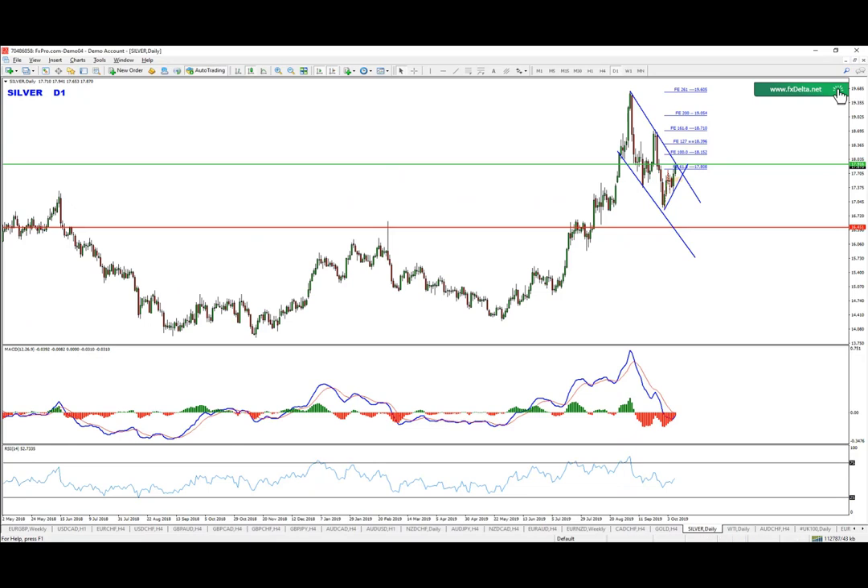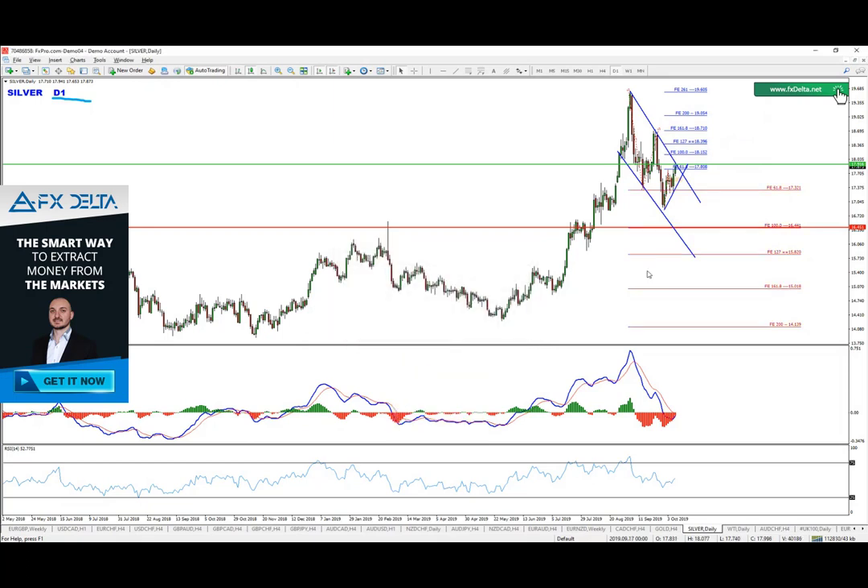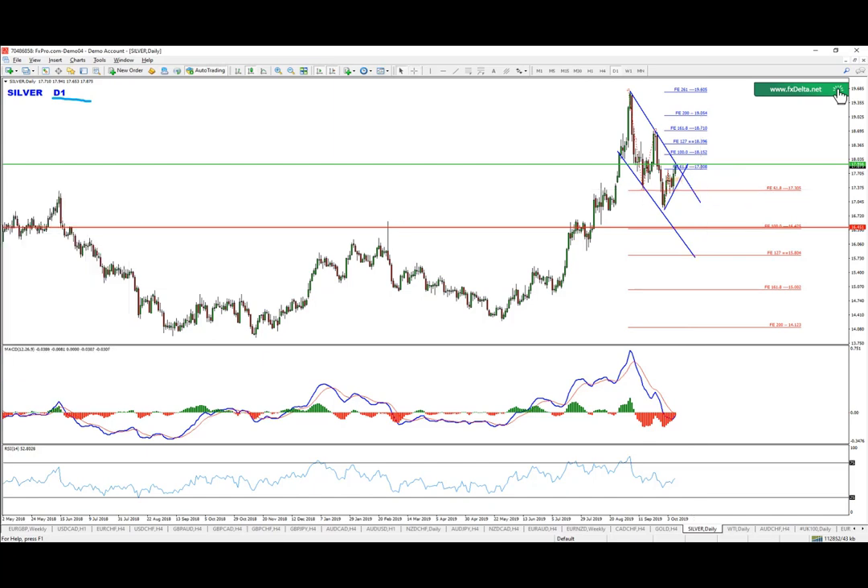If we take a look at the daily chart, you're going to notice that we have currently bounced off the 61.8 Fibonacci level. If this is going to be a correction, we want to see the 100 level being reached, which means we still have room lower — and that's the good news.